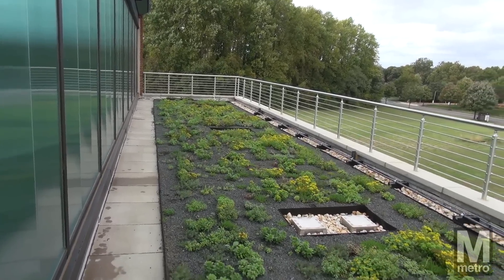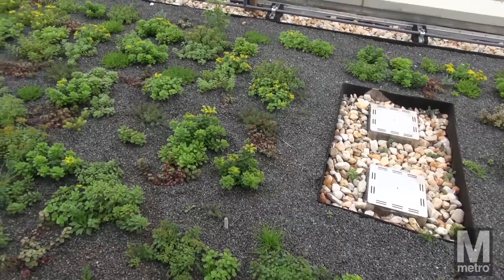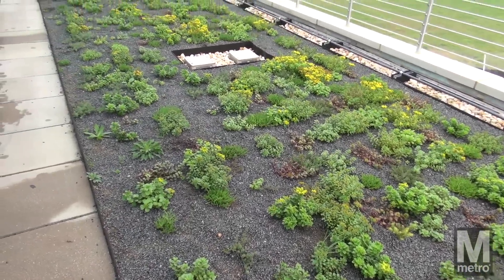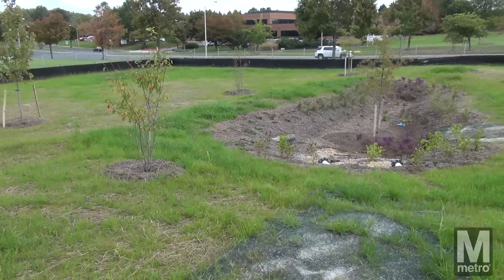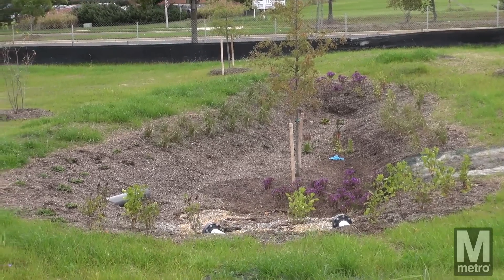A vegetated green roof uses plants to filter pollutants from rainfall, absorb heat, and insulate the building, thereby reducing the energy needed to cool and heat the facility. A rain garden utilizes native plants to address stormwater on the site and to remove pollutants from rainwater runoff.